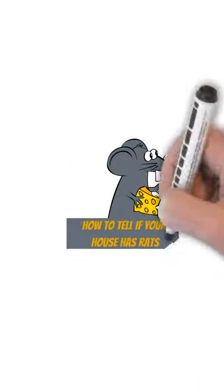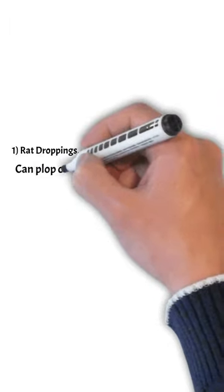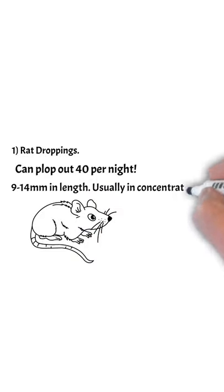Everybody, Roger from Pest Prints. We're going to discuss how to tell if your house has rats. Number one: rat droppings. They can produce around 40 per night and you'll find them in very concentrated areas, 9 to 14 millimeters in length.